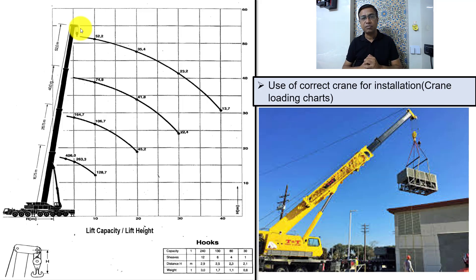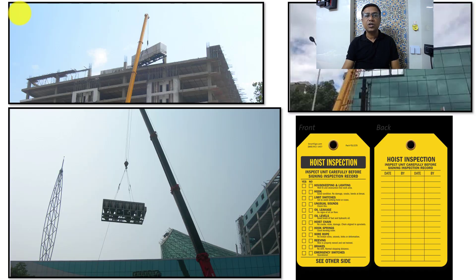We must first select the crane capacity properly using the crane chart, and second, the crane positioning area must be properly inspected to prevent untoward incidents. We also place strengthening plates below the jacks to ensure proper support; otherwise the jacks can sink into soft soil, causing imbalance in the crane and potentially damaging the chiller.